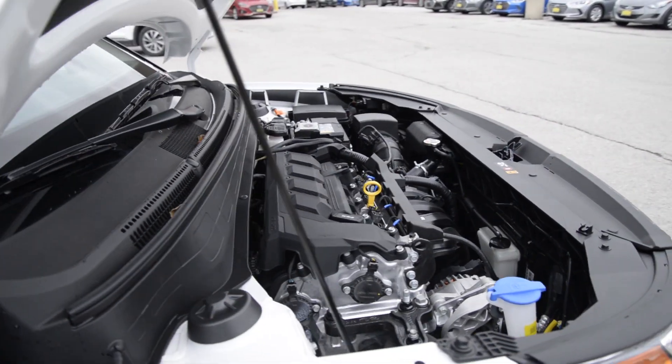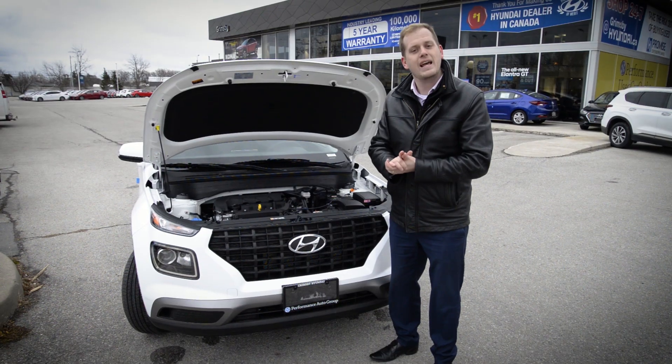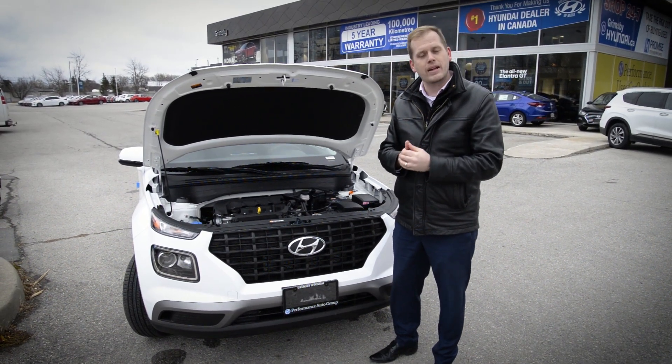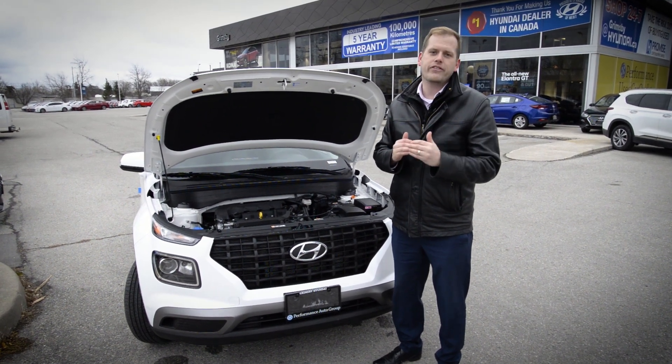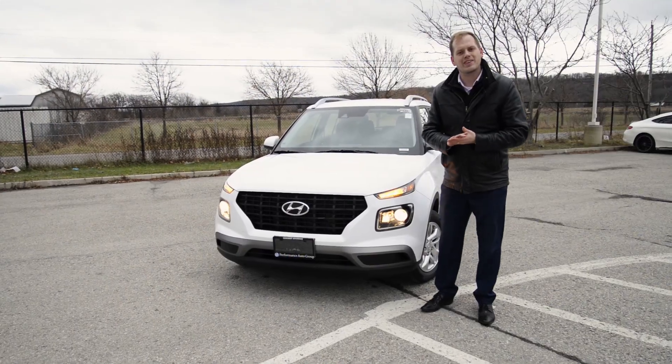So let's start under the hood. The 2020 Venue is equipped with a 1.6-liter Smart Stream engine, and it has a six-speed manual transmission at the essential level, or a very fuel-efficient IVT on all the trim levels above.